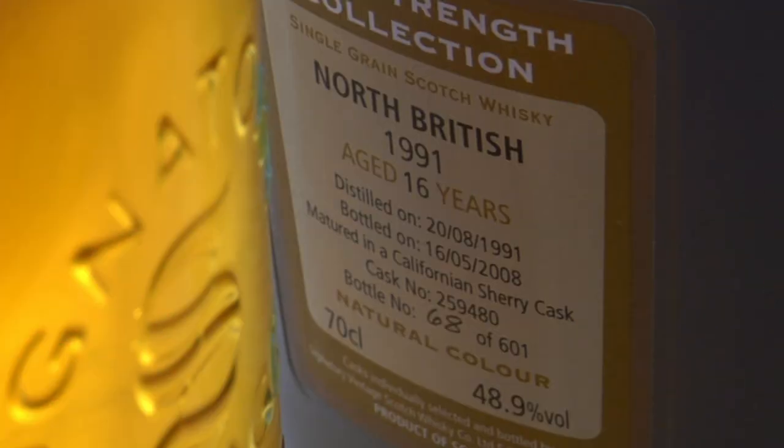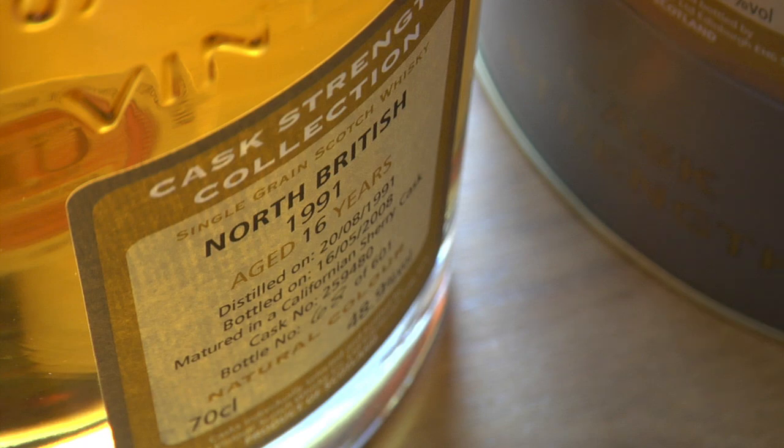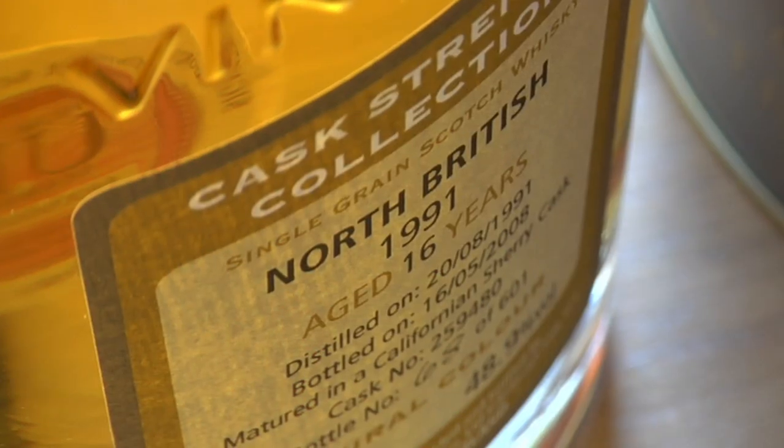It's grain whisky — this is most uncommon — it's a single grain whisky. North British distillery is still operating, based in Edinburgh, but I think it was only once or possibly twice ever bottled by its proprietor — I think for the Commonwealth Games, possibly. So it's very uncommon as a single grain, let alone a single cask, single grain.